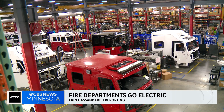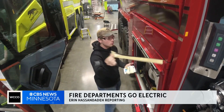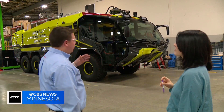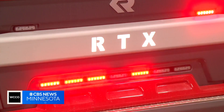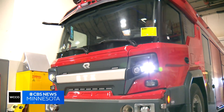This sprawling Rosenbauer campus nestled in Wyoming, Minnesota is filled with hundreds of employees customizing massive rigs — like airport rescue firefighting trucks, or traditional fire trucks like these that will be sent around the country, even around the world. But you'll also find something a little more subtle.